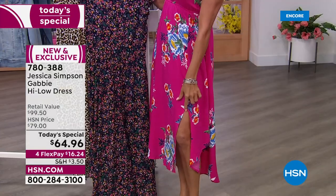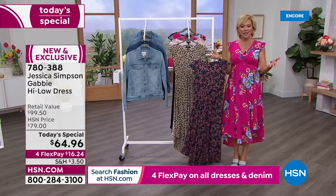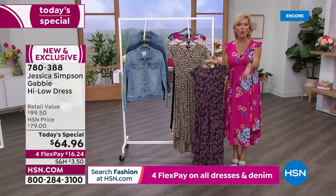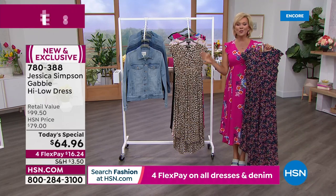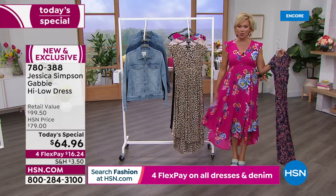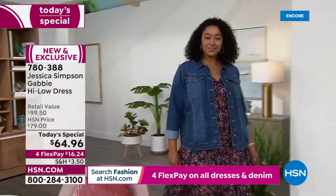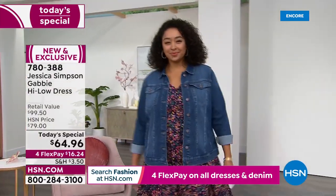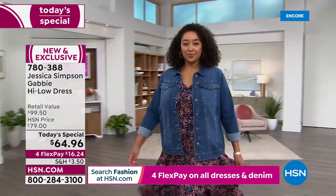I'm 5'9" and the slit goes just above my knee. You can base it on your height. It's 36 and a half inches in the petite and 38 and a half inches in the average, which is what I'm wearing. If you're a tall gal and like it a little shorter, you can go with the petite. Or if you're petite and want it to be more of a maxi dress, you could go that way too.